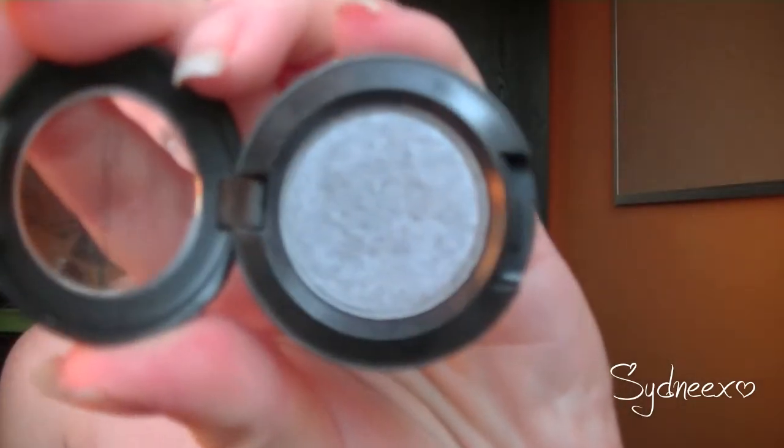The next is an eyeshadow that I've been reaching for recently — not to wear by itself, but whenever I make a smokey eye or I just want some depth. It's one of my only MAC products. It's Silver Ring, a Velux Pearl eyeshadow. It's a really, really great color and I've been utilizing this a lot.